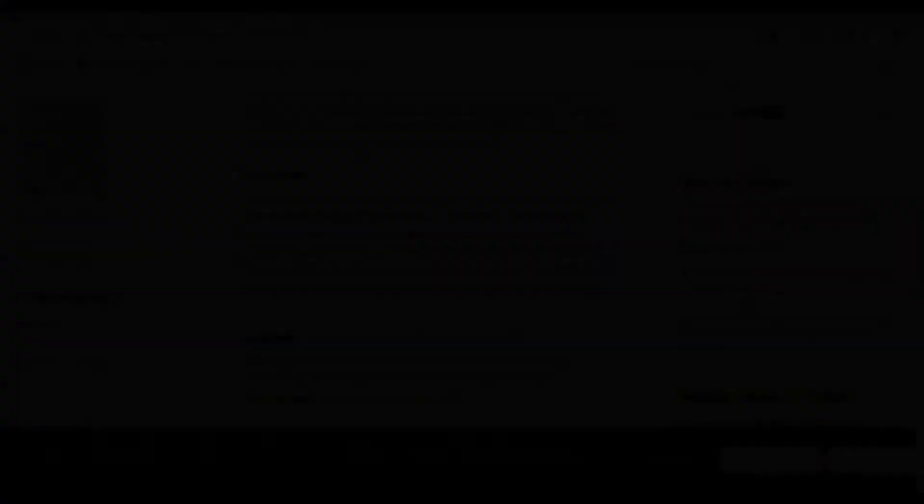With NAC, because it's a powerful antioxidant, it's going to go down the pathway of making more glutathione, and it's going to help decrease a hormone-like signal called prostaglandin D2. We'll go over a couple of studies here right now.